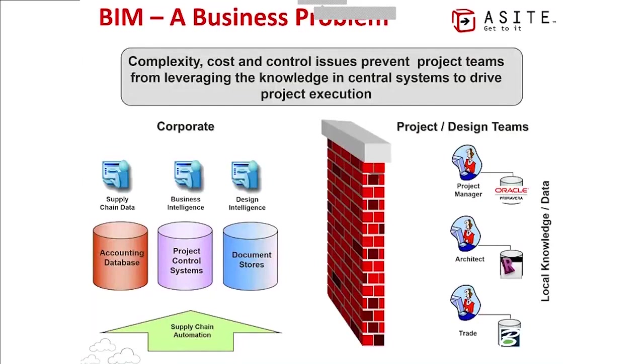So what is the business problem that A-site's collaborative BIM solves? It's represented by a wall. On the left you have internal systems — from a Windows file share and Outlook for small businesses up to large-scale ERP systems and document management solutions like Documentum, SharePoint, or OpenText. On the right you have project-based systems: scheduling tools like Primavera, BIM authoring tools, and design packages like Revit and Bentley. The data from those two different groups of systems does not connect up.